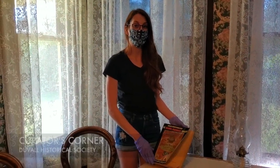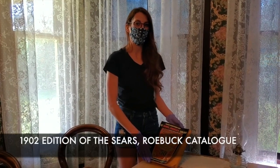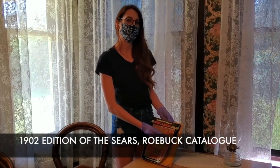Hi everyone, Taylor here from the Duval Historical Society with your new episode of Curator's Corner. Today we're going to be talking about the early 1902 edition of the Sears Roebuck catalog.